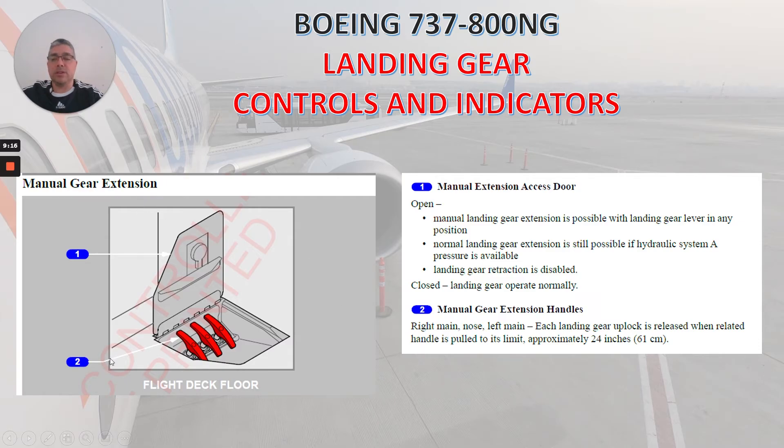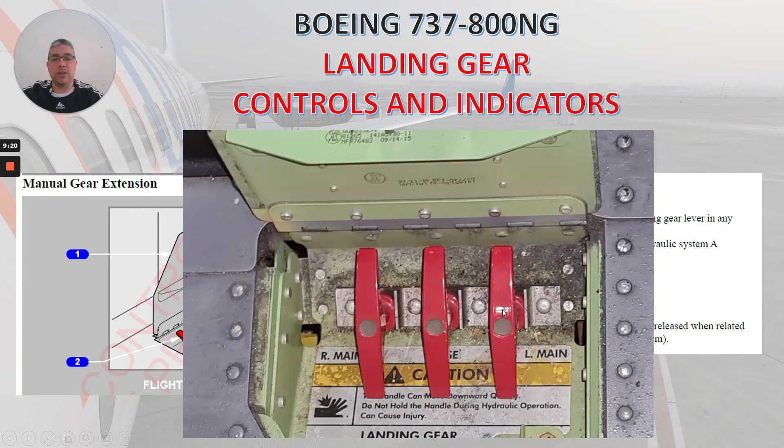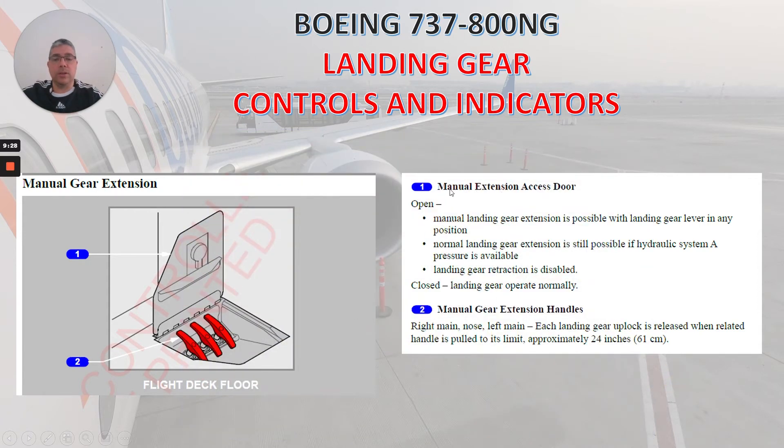Now let's talk about the manual gear extension, located in the flight deck floor. You can see an actual picture here: right main, nose, left main. Number one is the manual extension access door. When open: manual landing gear extension is possible with landing gear lever in any position; normal landing gear extension is still possible if hydraulic system A pressure is available; but landing gear retraction is disabled — important to remember. When you close that door, landing gear operates normally. Number two: manual gear extension handles for right main, nose, and left main. Each landing gear uplock is released when the related handle is pulled to its limit — approximately 24 inches, which is 61 centimeters.